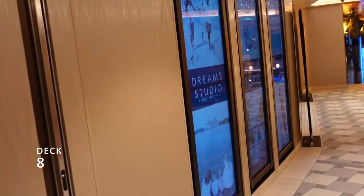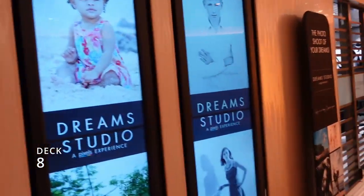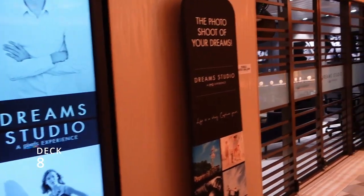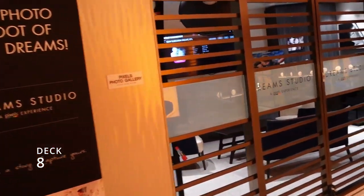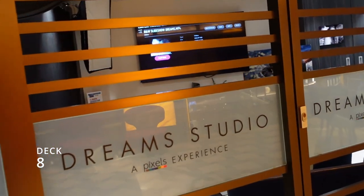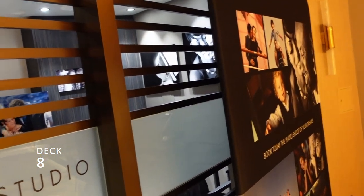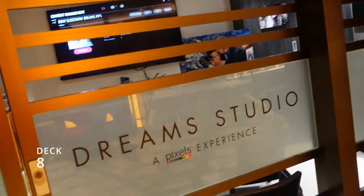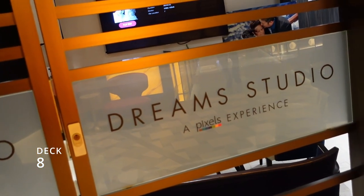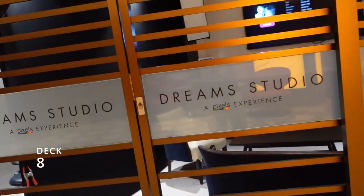Working our way back from the Havana Bar and Jibang, there's a place we just discovered on our last cruise — the Dream Studio. If you have a special occasion we highly recommend these folks. They're not the regular photographers out in the hallways — they go a step above, a little more expensive, but much more professional pictures.